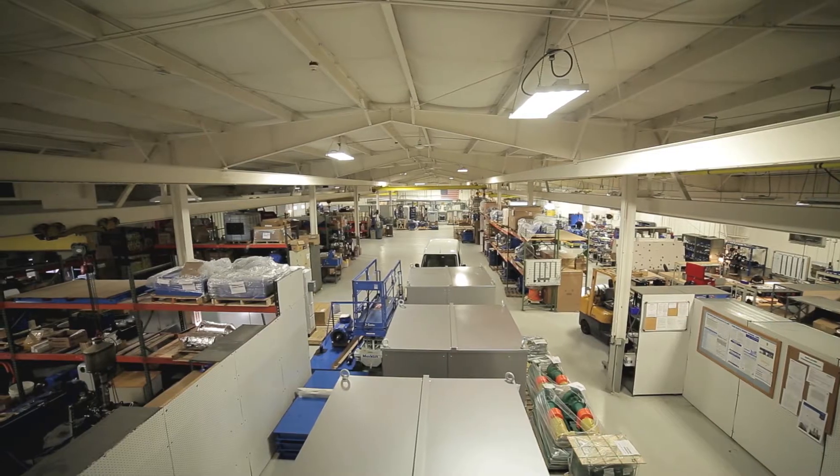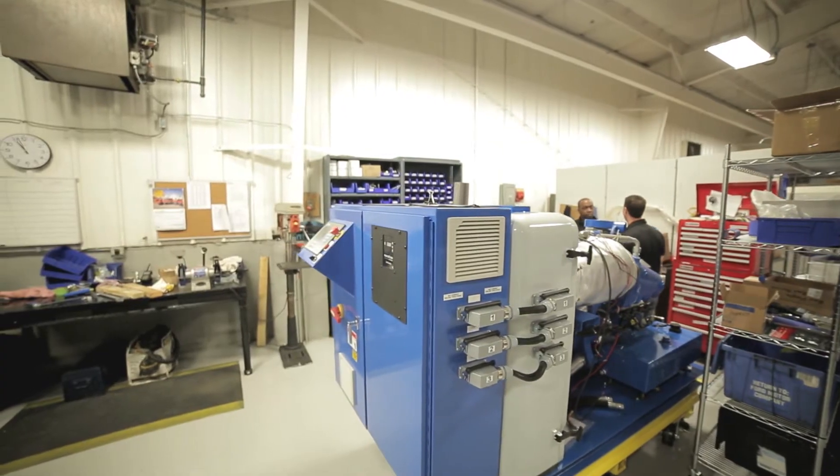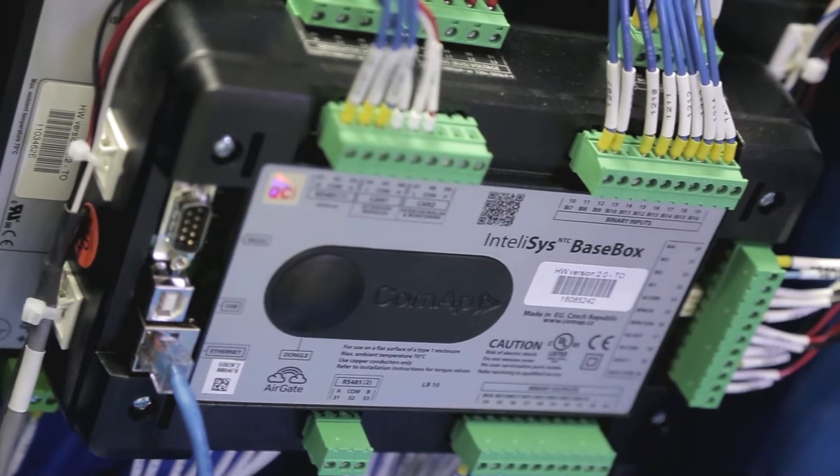The product we deliver to the customer is heat and power. The way we do that is with a gas engine to deliver the heat side and a commercial generator for the power. We couple those together and build them with a panel and a ComApp GenSec controller.